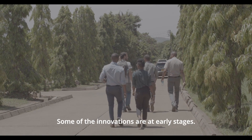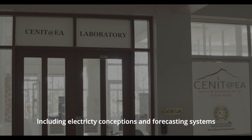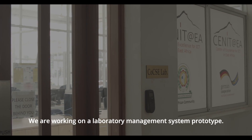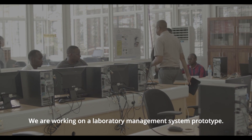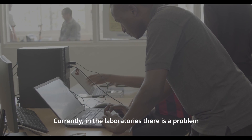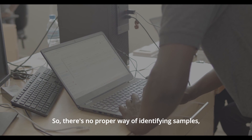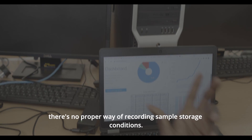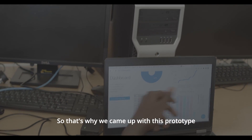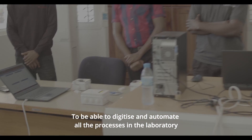Some of the innovations are at early stages, including an electricity consumption and forecasting system. We are working on a laboratory management system prototype. Currently in the laboratory, the problem is that all the processes are done manually — there's no proper way of identifying samples, and there's no proper way of recording sample storage conditions. That's why we came up with this prototype to digitize and automate all the processes in the laboratory.